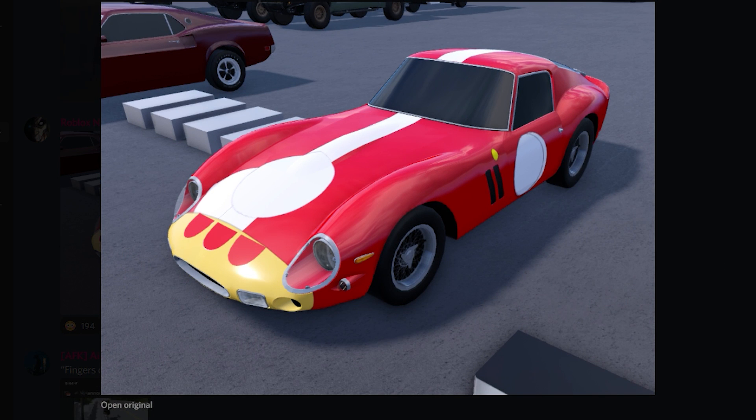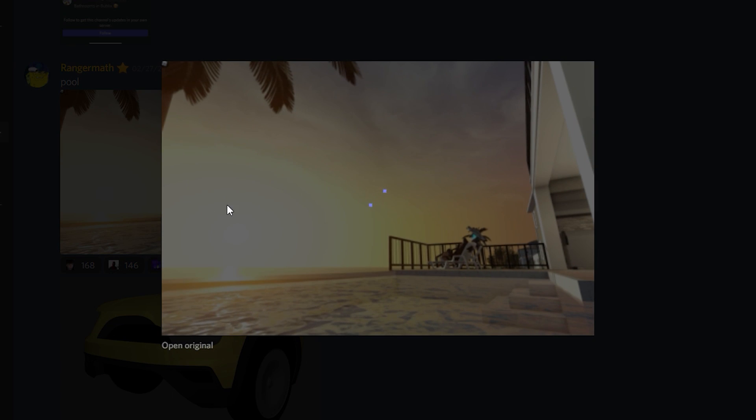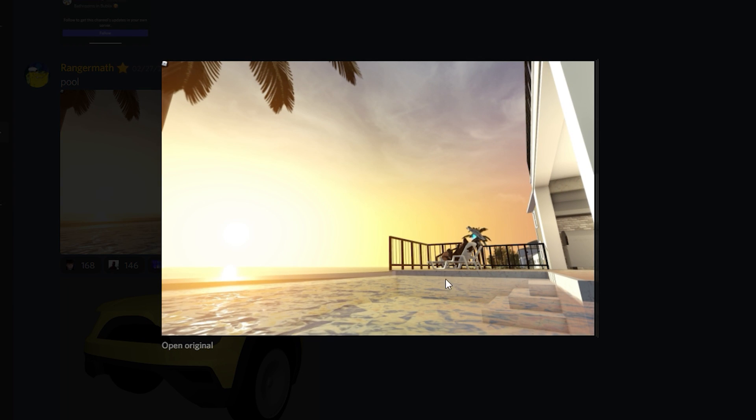And then here's a cool livery on the Ferrari. Scrolling down a bit more, we got this beautiful image — look at this. This is super nice, in my opinion. Look at this pool, look at the sunset. This does look like a new house, which I'm super excited for — I can't wait to see this.